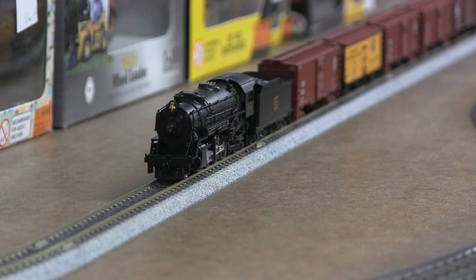Hi there. This is Alex with DCC-Trainer at the Seamall train store in Cincinnati, Ohio. Real quick presentation about this beautiful Kato Mikado steam locomotive. I installed a LokSound Select micro decoder and speaker, both are in the tender.